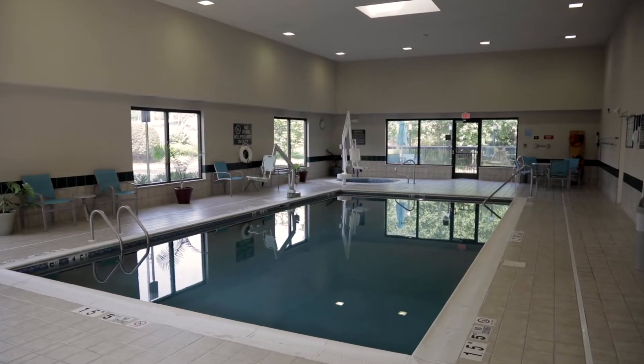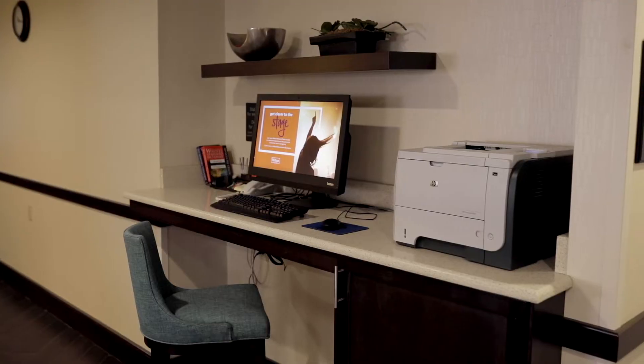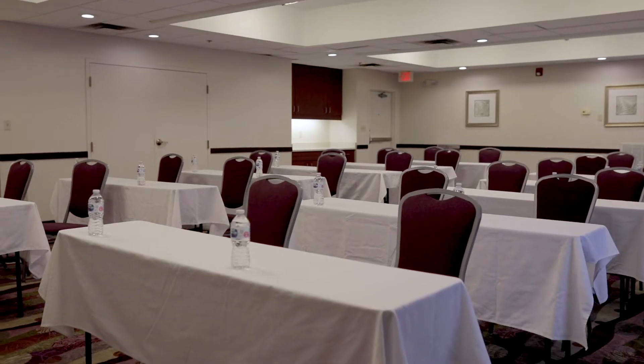Enjoy the fitness center, indoor pool, and jacuzzi, and stay current with free Wi-Fi, business center, and meeting space.